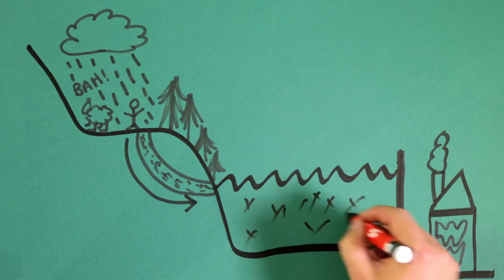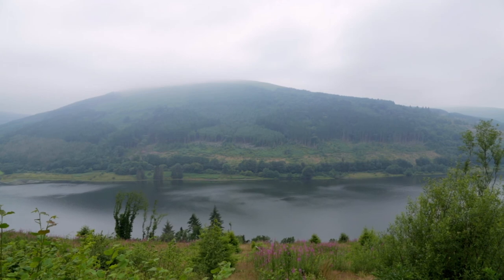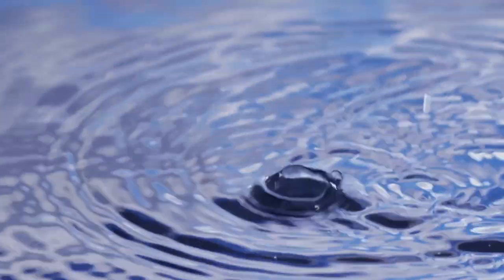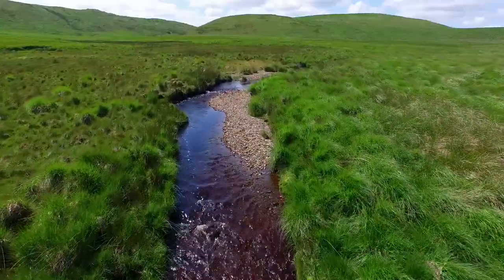From the reservoir or river, the water needs to be treated. The less pure the water in those reservoirs and rivers is, the more chemicals and energy are needed to treat the water in order to get it perfect to drink.